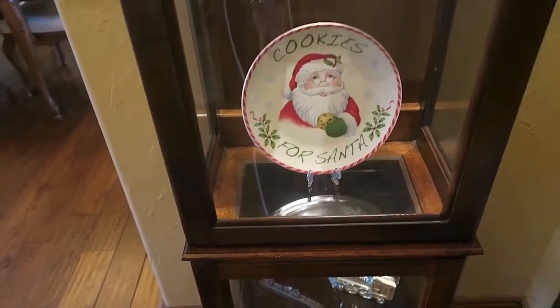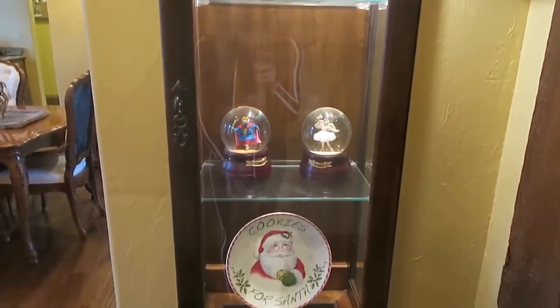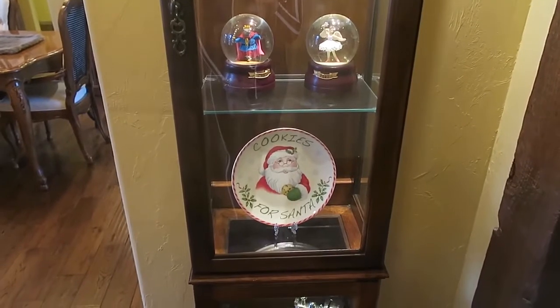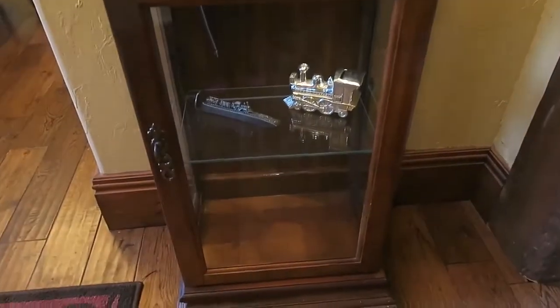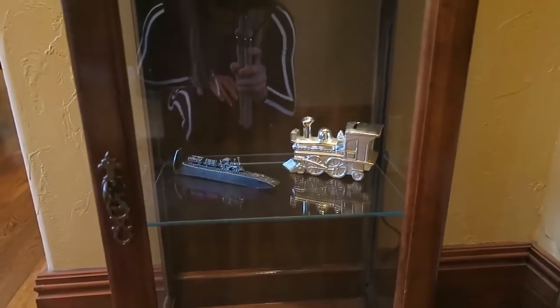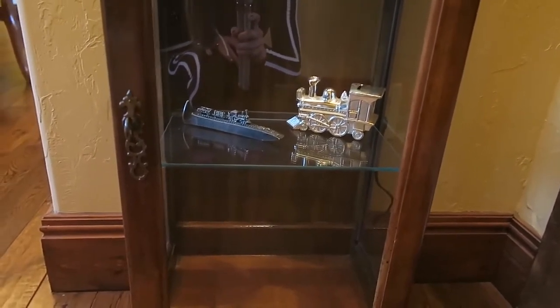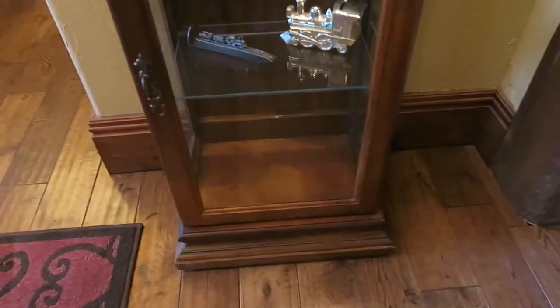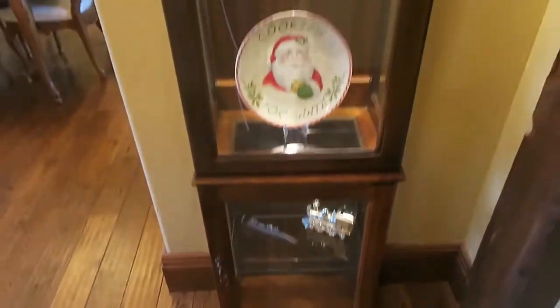I also have this cookies for Santa plate — nothing special but I thought it was cute. Throughout different seasons I'll put whatever pertains to that season, like pumpkins. I also want to keep special things in here — both of these trains are my grandpa's; he used to work on the railroad, so I thought it would be nice to have those in memory of him. And it also lights up, which you can turn on and off.